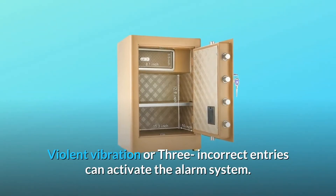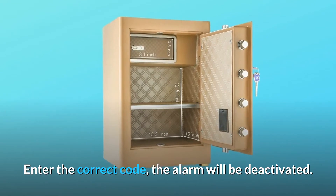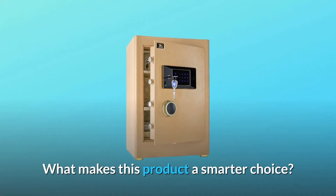Violent vibration or three incorrect entries can activate the alarm system. Enter the correct code and the alarm will be deactivated. Check the link in the description below to get the most updated price in real-time — you never know when these things might go on sale. What makes this product a smarter choice?